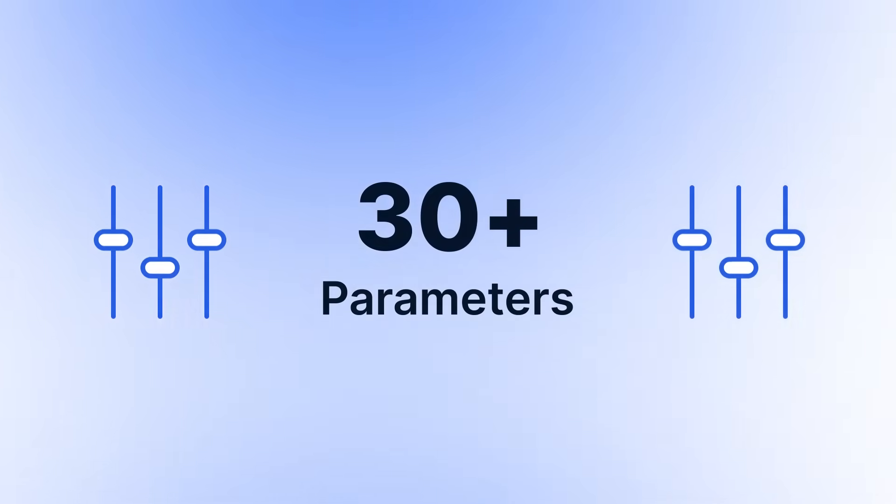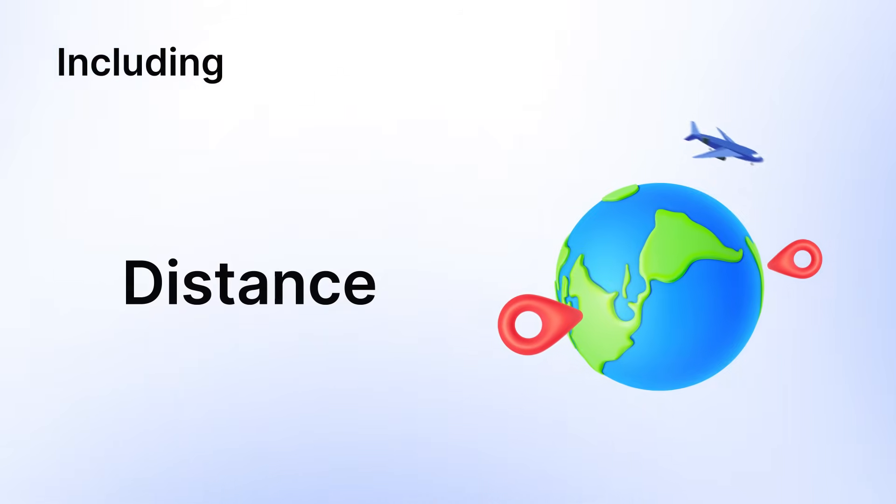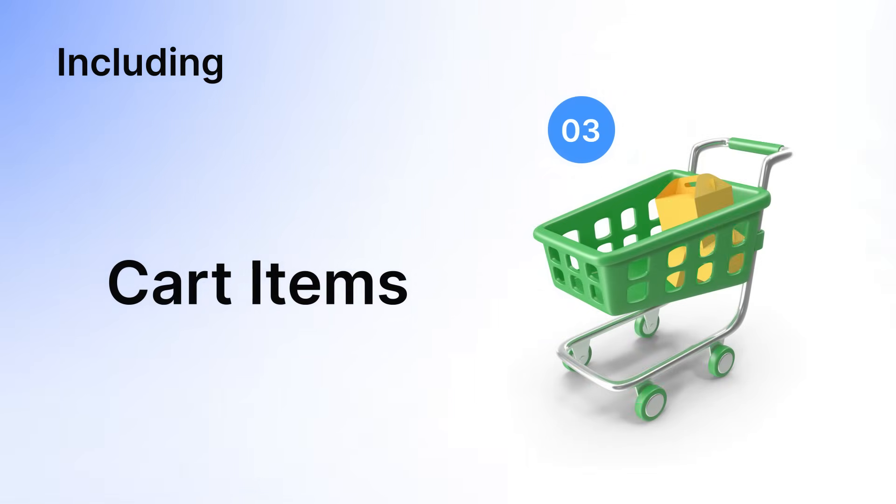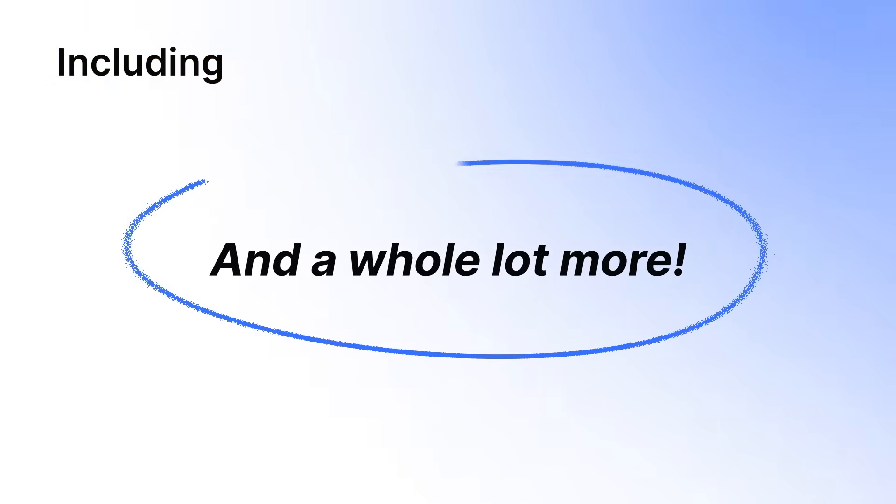Customize shipping with 30 plus parameters, including distance, product weight, product dimension, cart items, cart value, and a whole lot more.